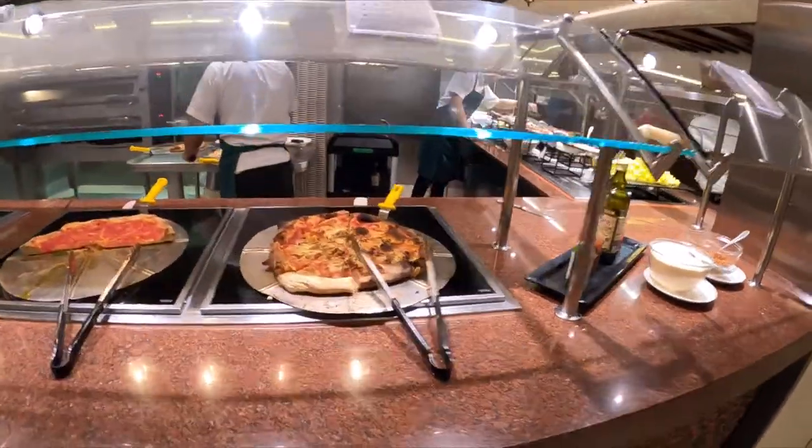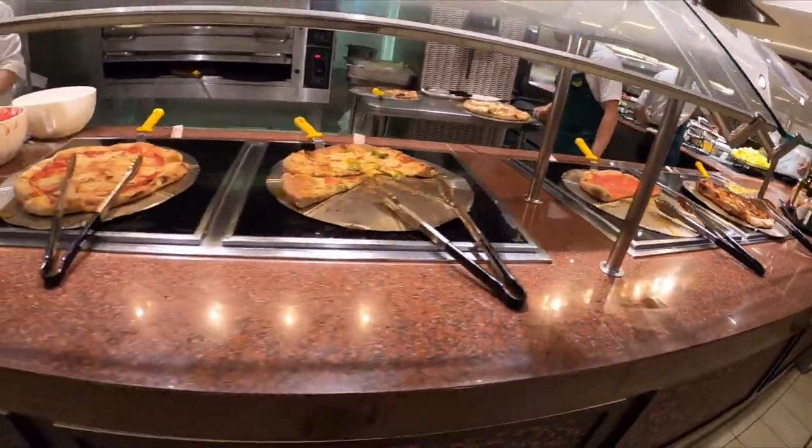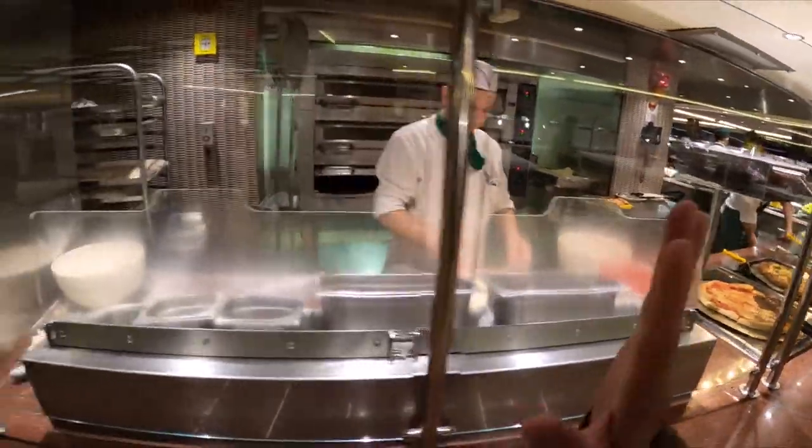We've got pizza right here. They do make homemade mozzarella here on the ship, so this is all fresh. It's in the oven right there — you can see them working hard at it. Get your plates right there when they have them in stock.